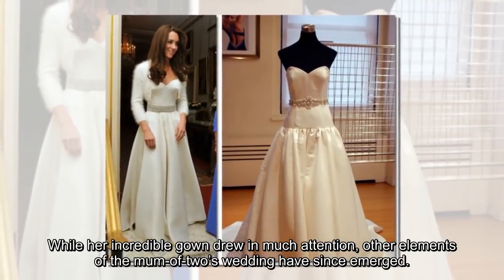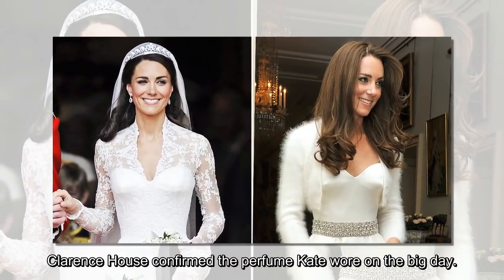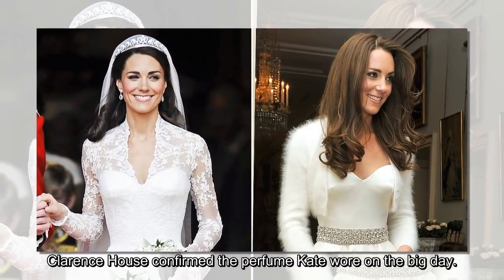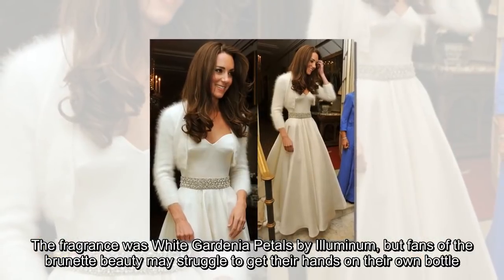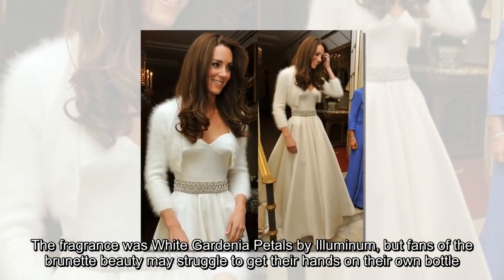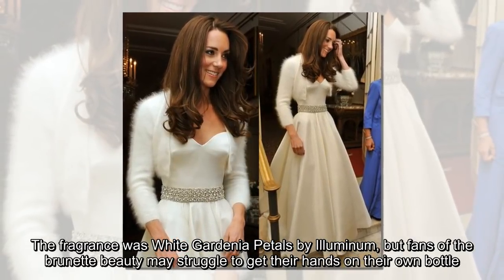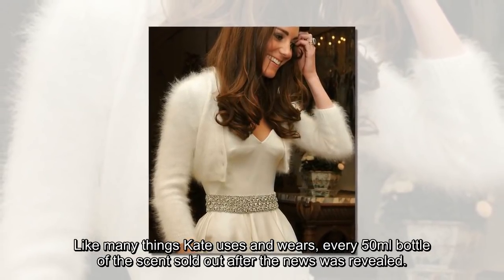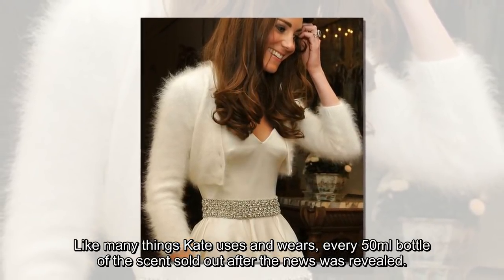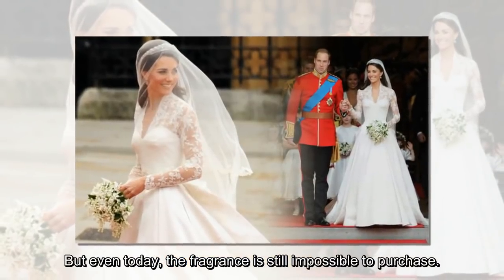While her incredible gown drew in much attention, other elements of the mum of two's wedding have since emerged. Clarence House confirmed the perfume Kate wore on the big day. The fragrance was White Gardenia Petals by Illuminum, but fans of the brunette beauty may struggle to get their hands on their own bottle. Like many things Kate uses and wears, every 50 milliliters bottle of the scent sold out after the news was revealed. But even today, the fragrance is still impossible to purchase.